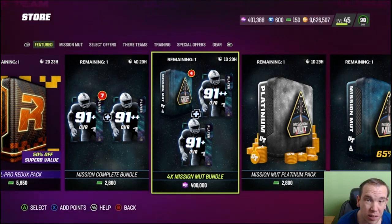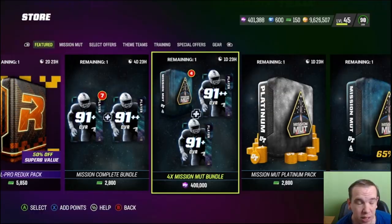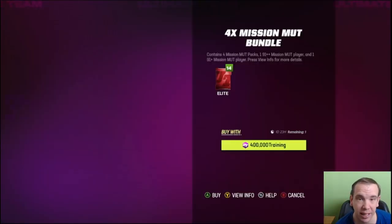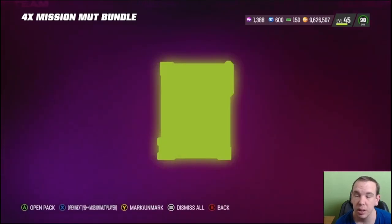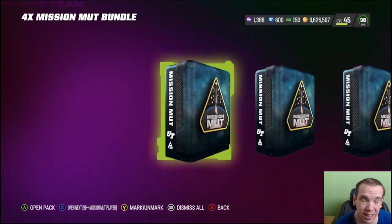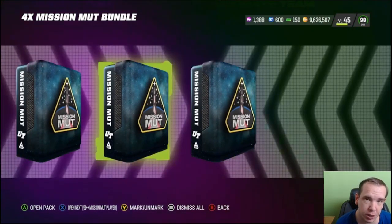We are back — pack opening, 400,000 training, let's get to it. Subscribe if you're new; I do at least three videos every day. I have Gates coming out next, I'm doing a Jimmy Smith video today and a Tua video. Hit the button, stay a while, hit the like button, support the channel — I really do appreciate it.